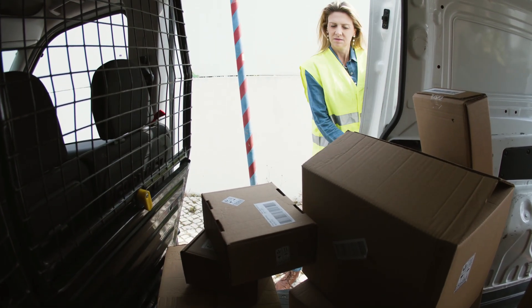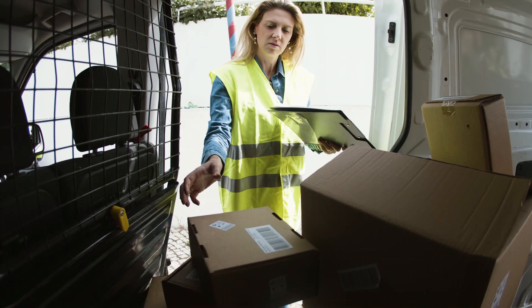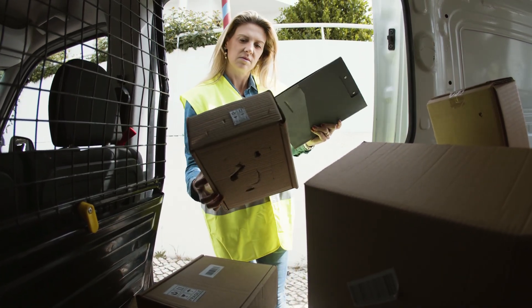To successfully increase your deliveries on Uber Eats and grow your business rapidly, it's essential to implement strategic marketing and operational practices that attract more customers.